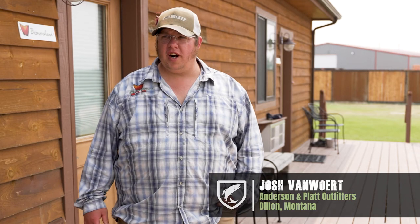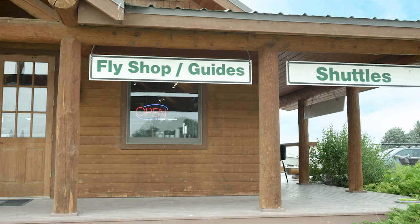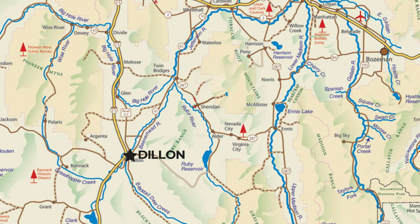My name is Josh Van Mort. I work here at Anderson and Plaid Outfitters. I'm the shop manager here. I've been here for 10 years since they opened. We're down here in Dillon, Montana.